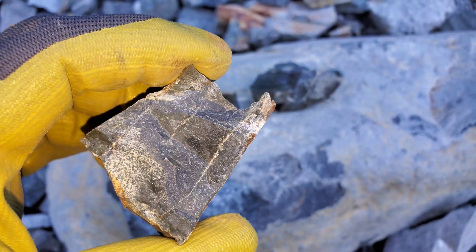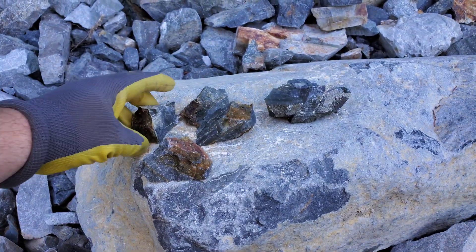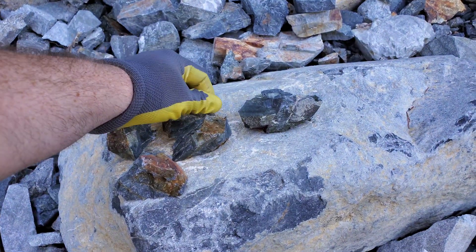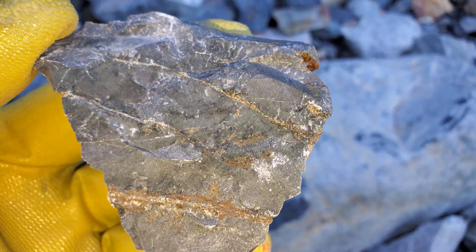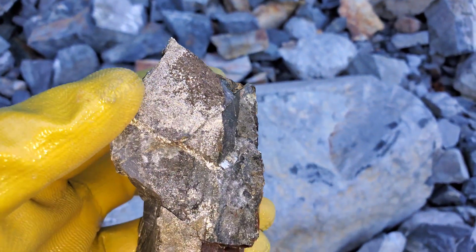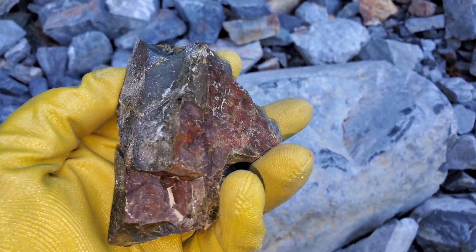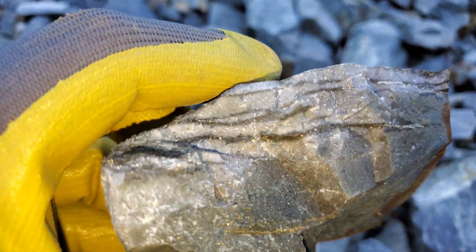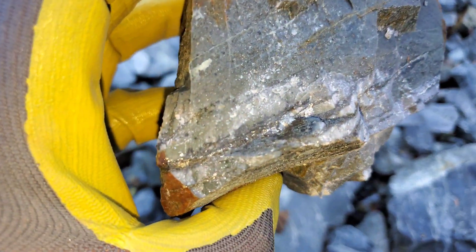A bunch of samples here — as you can see, you have a chert-like siliceous rock with arsenopyrite stringers cutting through. You have minor disseminated iron pyrite, and a few more pieces here of the arsenopyrite stringers cutting through.